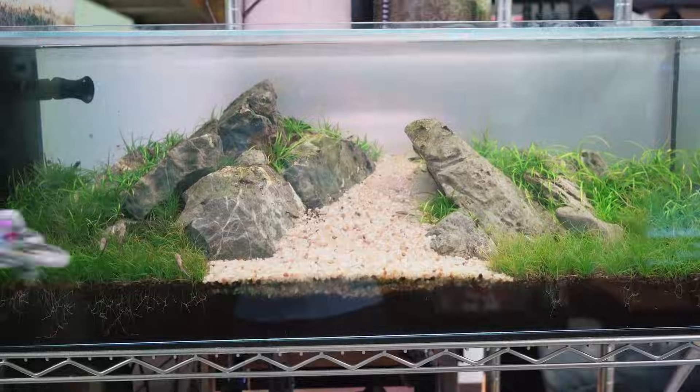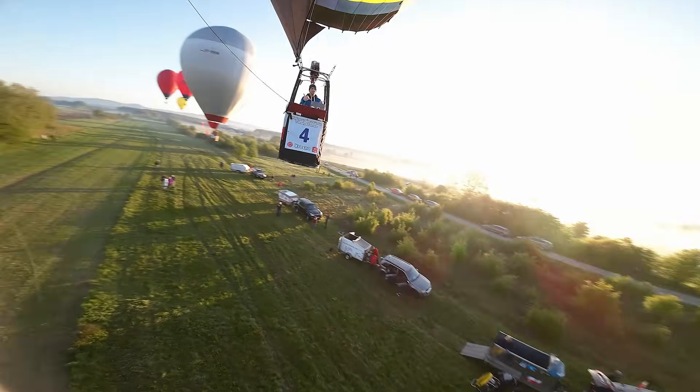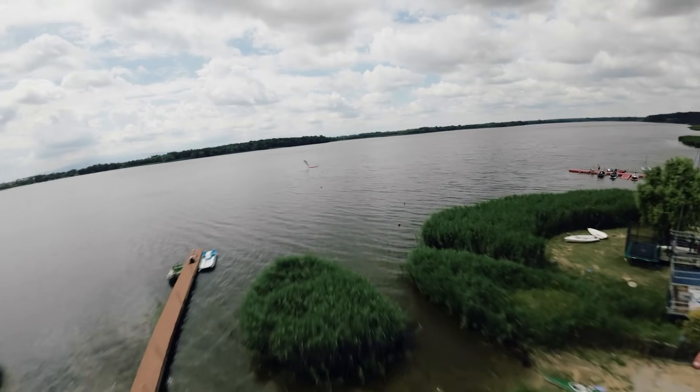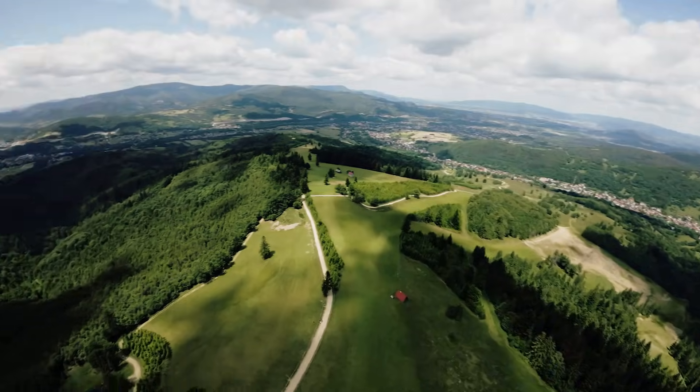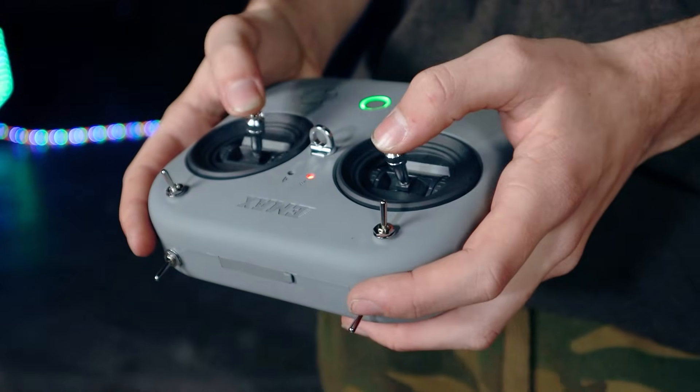Fly it in the home. Fly it outside. With Betaflight, you can program it to fly however you like. And with 400 milliwatts of video power, you'll have plenty of range to explore the world. Plus, with industry-standard radio and goggles, you can still use everything when you make it to the big leagues.